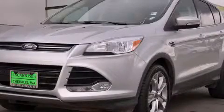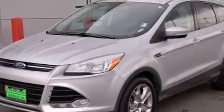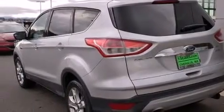This is a 2013 Ford Escape. Plenty of space for what you need. It features a 2.0 liter 4-cylinder engine, a 6-speed automatic transmission, and the added capability of 4-wheel drive.